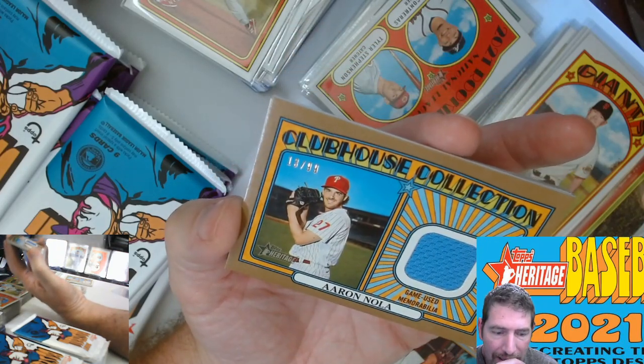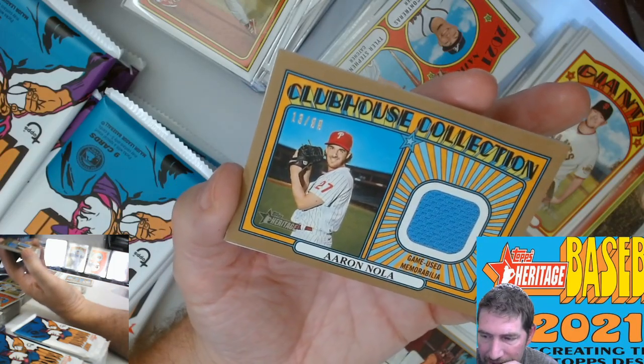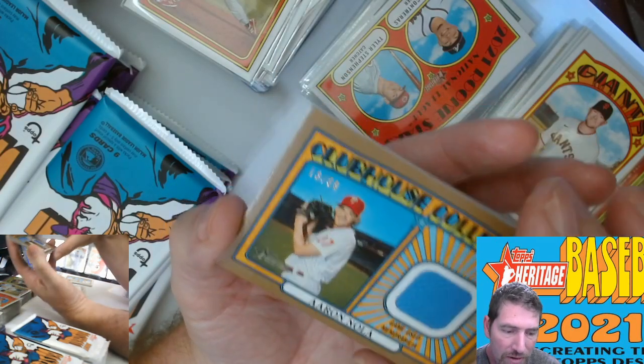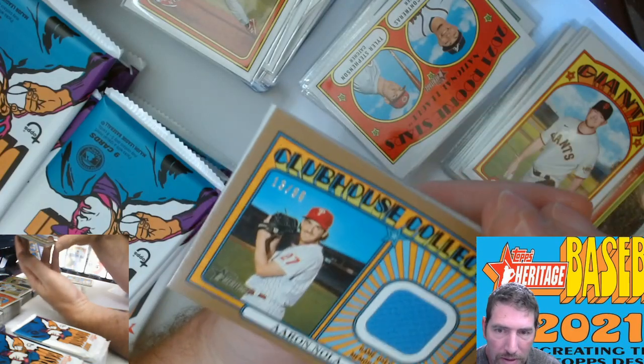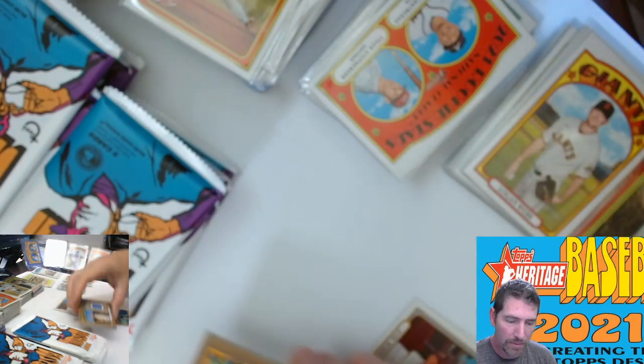And this one is numbered — hot dog! Aaron Nola to 99. This is our lowest numbered card we've received out of this set — it's a gold border. Sweet, clubhouse collection.